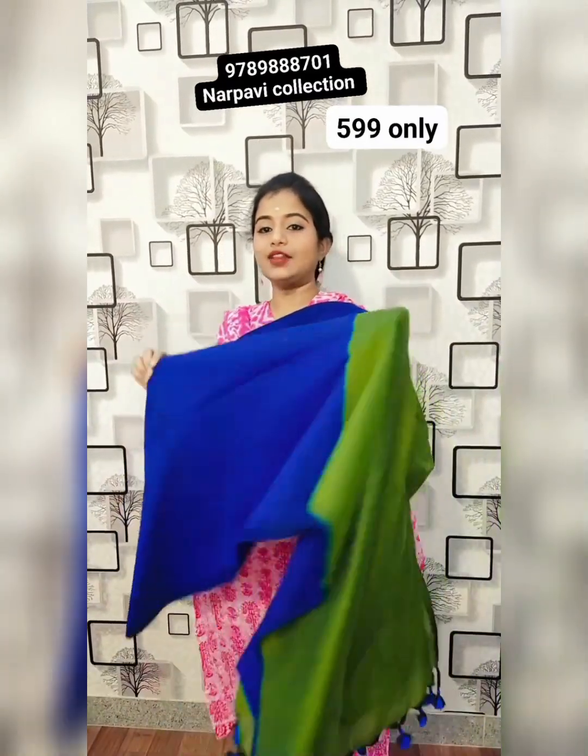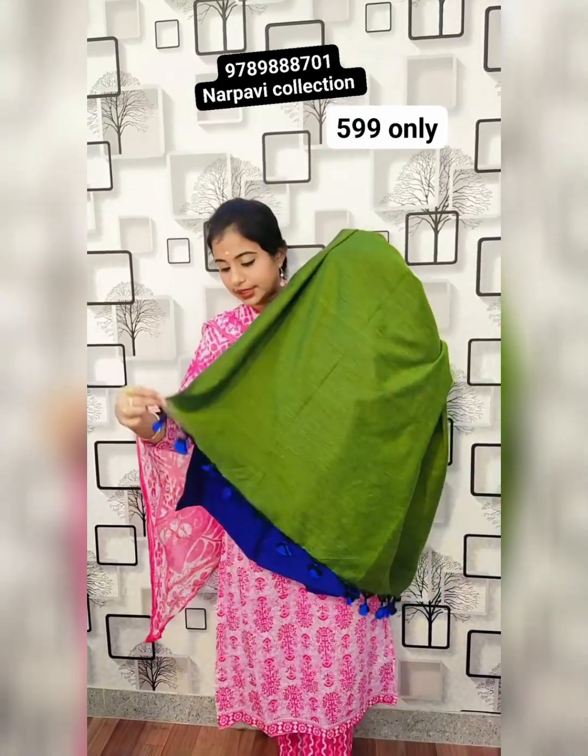With green colour combination — parrot leaf green colour combination. This is pallu with tassels and blouse. 550 rupees plus shipping.